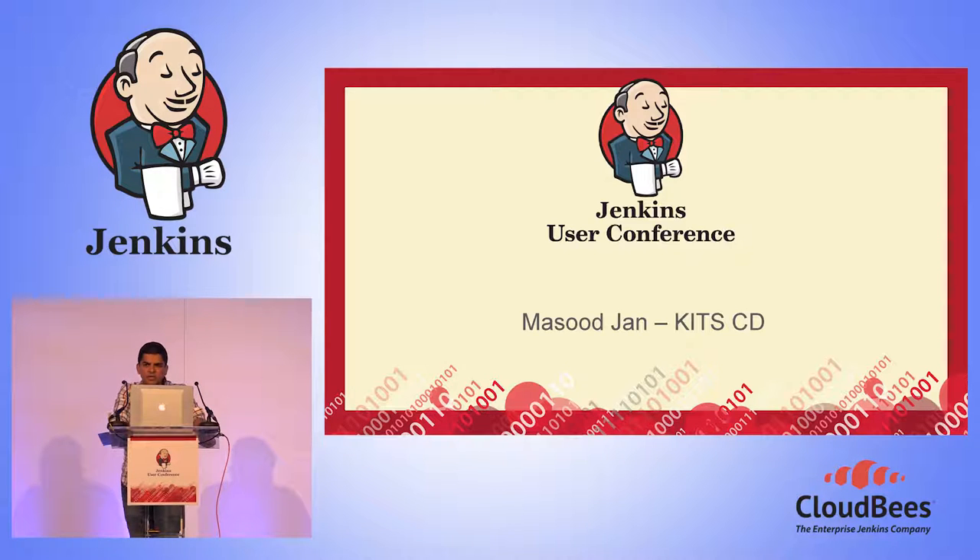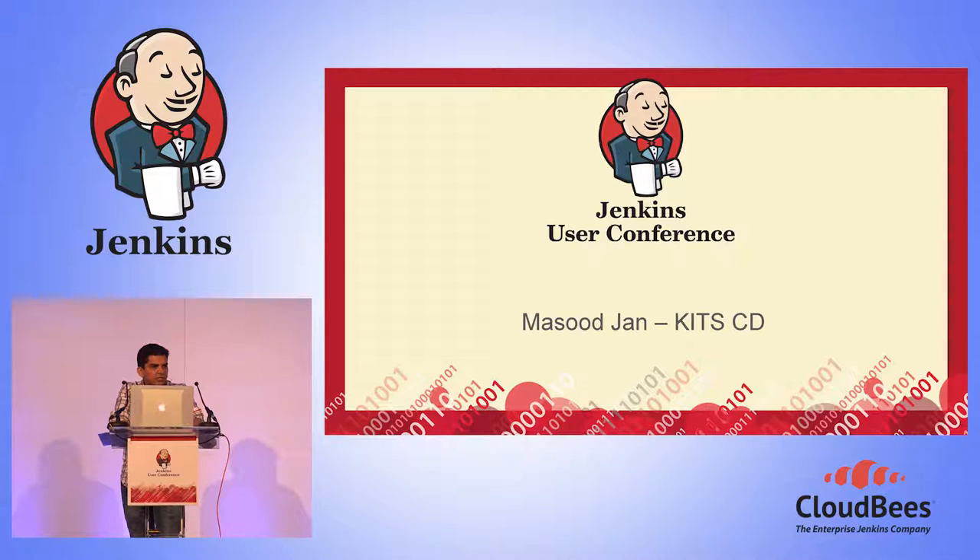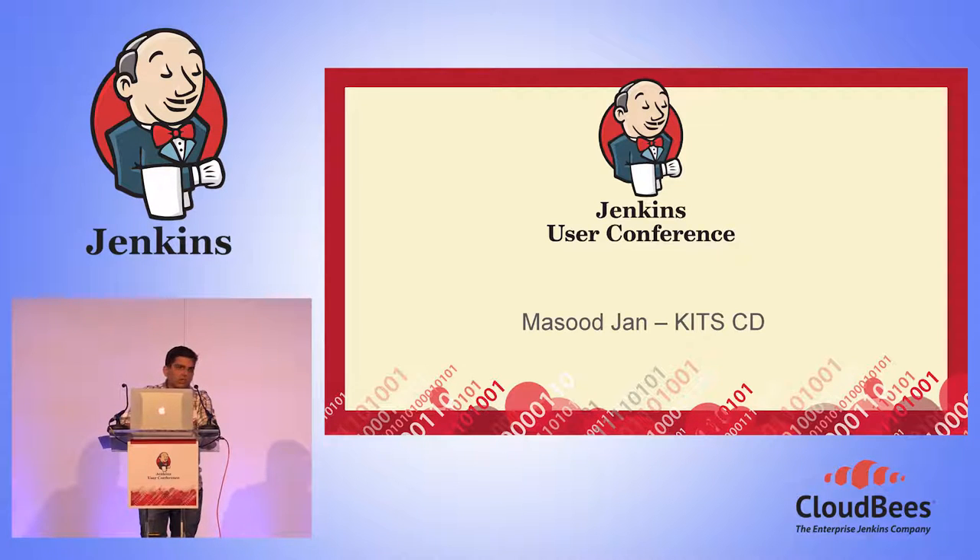KITS stands for Kingfisher IT Services. They've been working on providing services for the B&Q website and all the other applications hosted on their centers. I've worked with KITS for a few years, trying to get their systems working with Jenkins and continuously integrated with the platforms. I'm a developer by day job — I design website, in-store applications, and contact center applications.